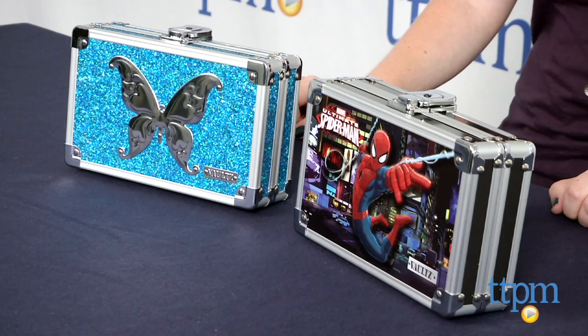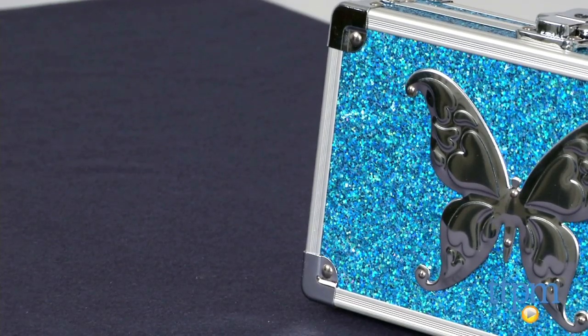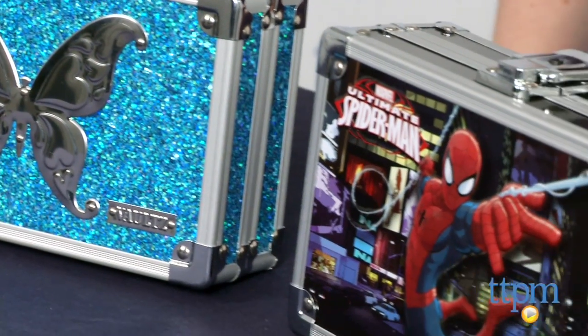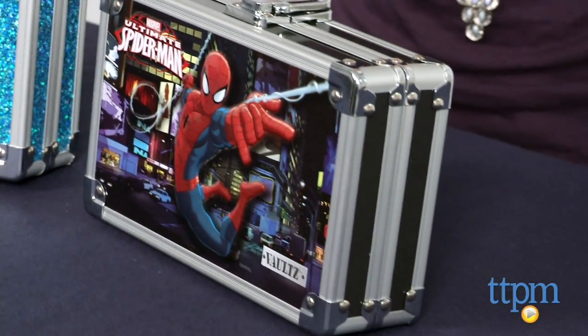Hi, I'm Laurie from TTPM and these are Vault Locking Pencil Boxes from Ideastream Consumer Products. These catch-all supply boxes act as secure storage for your pencils and other school essentials. Each box comes with two keys and a key lock on the outside.